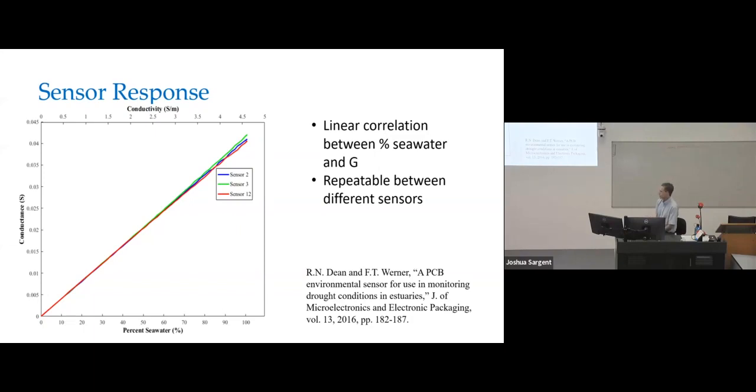All of the work I'm talking about is published, and I'm linking my publications on the slides. I'd be happy to send them to anybody who wants them — just let me know.